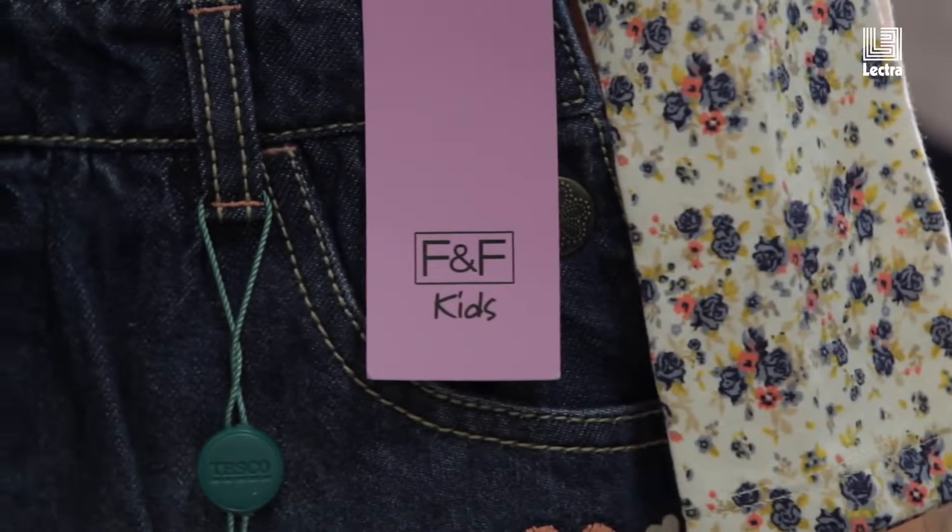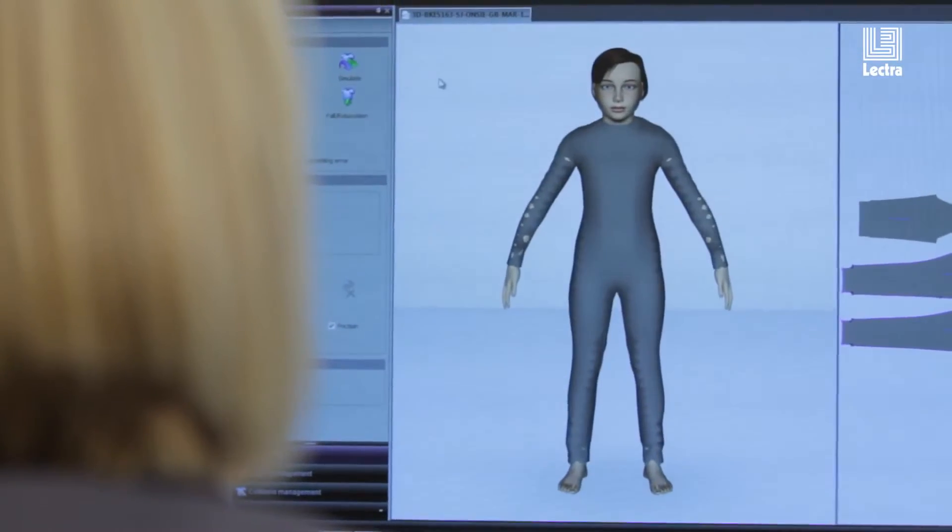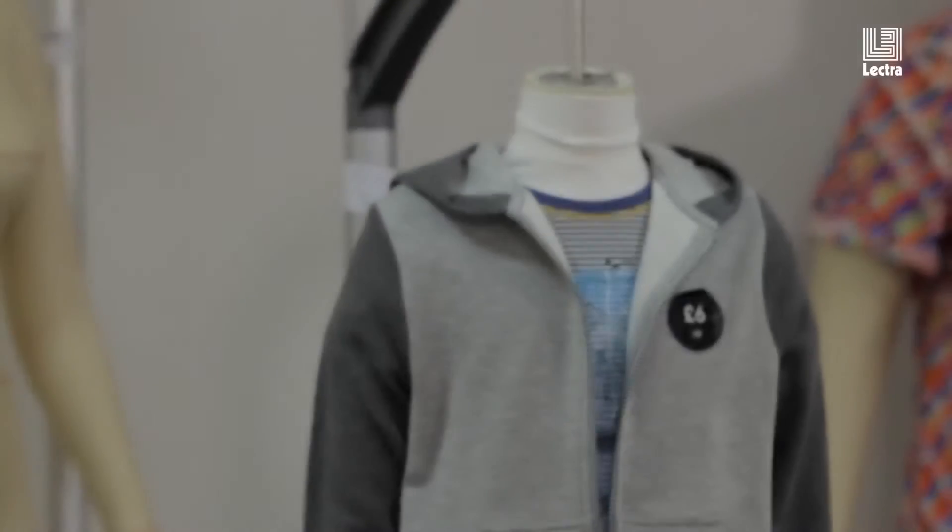We've been using Lectra for 18 months and our first major project was for children's wear. Recently there's been a new study done to see what the size and shape of children in the UK were. The last time this was done was 1955, so we needed to regrade all of our product. What Lectra enabled us to do was to fit the product in virtual reality across the whole size range. We were the only retailer in the UK to get this summer range fitting the modern child as opposed to the child of 1955.